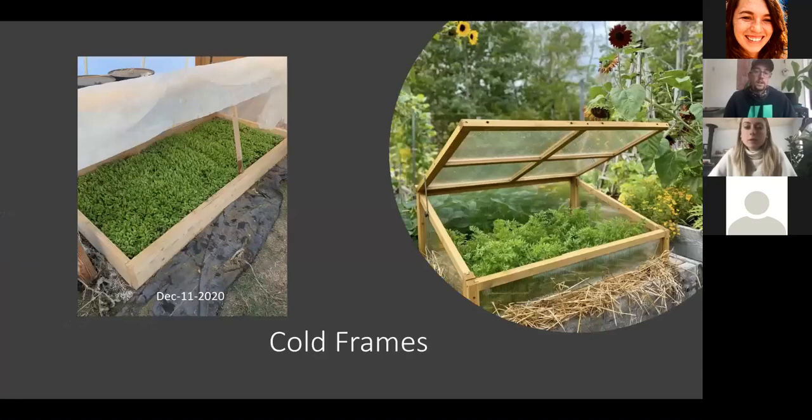Q: Where do you purchase frost cloth? Greenhouse Mega Store has a lot of good options. Agri Fabric is a pretty good one. Farmer's Friend LLC also. These come in very large rolls — like 20 feet wide by 300 feet long. If you're a backyard gardener and just want a small piece, you can buy those at Ace Hardware.